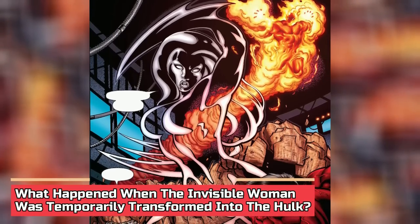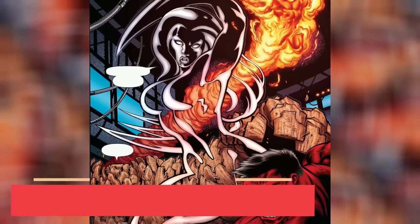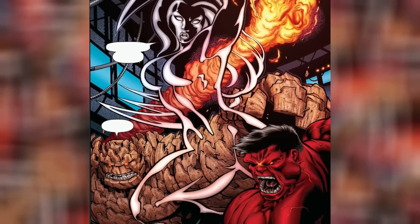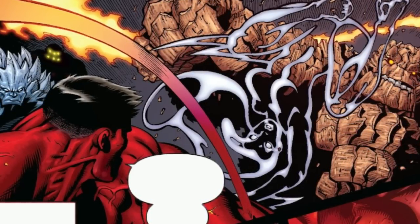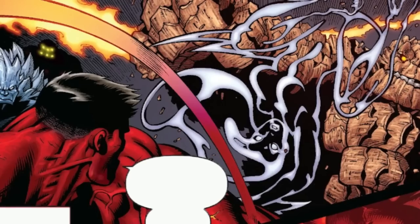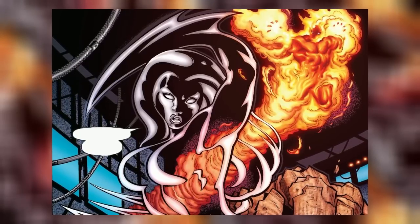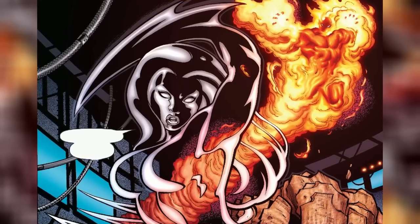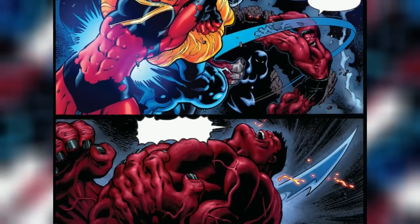What happened when the Invisible Woman was temporarily transformed into the Hulk? The event occurred when she was exposed to a unique combination of gamma radiation and cosmic energy. These converging energies altered Sue's physiology, turning her into a green-skinned superhuman powerhouse like the Hulk. Sue's strength and durability were amplified to staggering levels — she became capable of lifting immense objects, smashing through obstacles, and withstanding formidable attacks. Her force fields, already powerful on their own, merged with her Hulk-like form, creating an impenetrable defense that made her nearly invulnerable. Sue's transformation unleashed a surge of raw, unbridled power, with the potential to unleash devastating physical force, causing shockwaves and wreaking havoc on her surroundings, allowing her to engage some of the most powerful adversaries in the Marvel Universe.